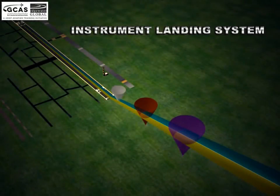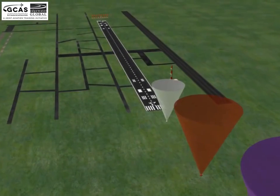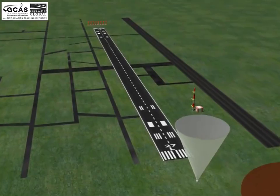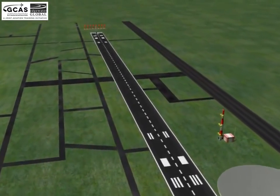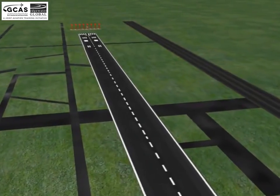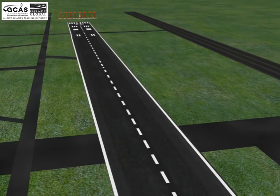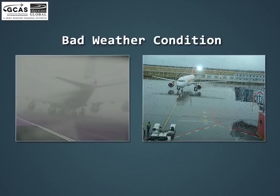Instrument Landing System, or ILS. In this video we will learn about a navigational aid called the Instrument Landing System. It is a ground-based instrument approach system which provides precision guidance to an aircraft approaching and landing on the runway. These are used for providing safe landings during Instrument Meteorological Conditions (IMC), such as low ceilings or reduced visibility due to rain, fog, or blowing snow.